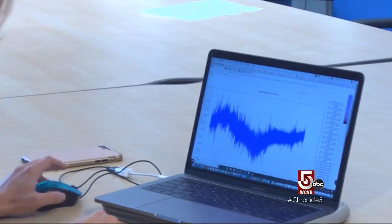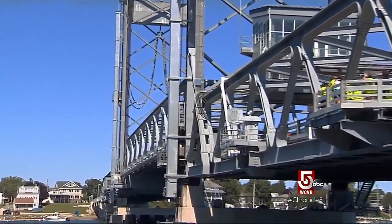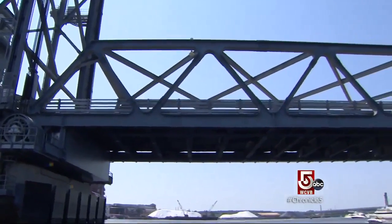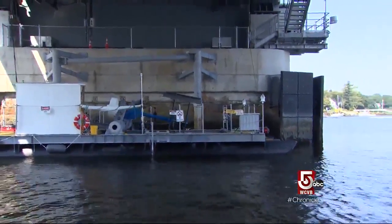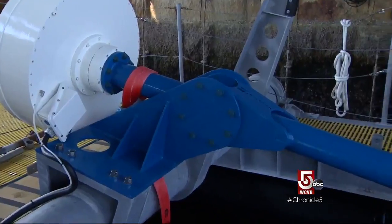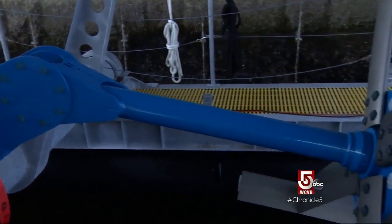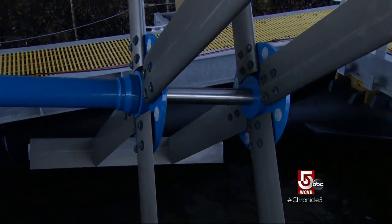The information helps verify and refine computer modeling and will influence future bridge design. Below the bridge is a platform that gathers data on the estuary — like salinity, temperature, and turbidity of the water. It also has a recently installed turbine testing the viability of using tidal currents to generate electricity.